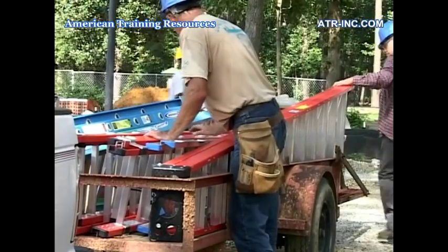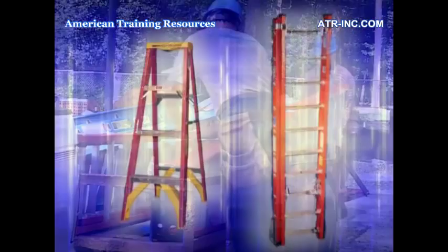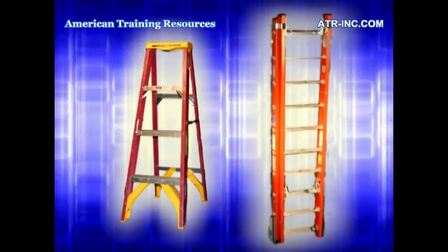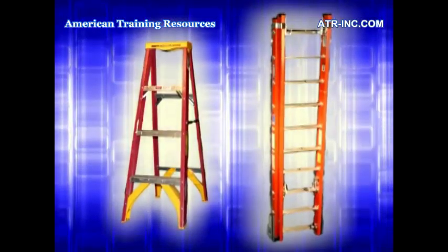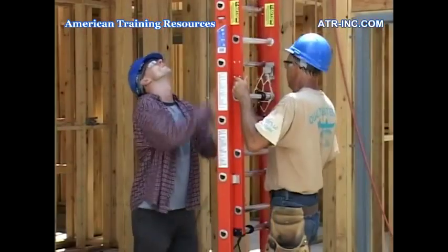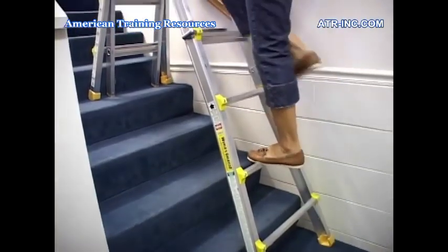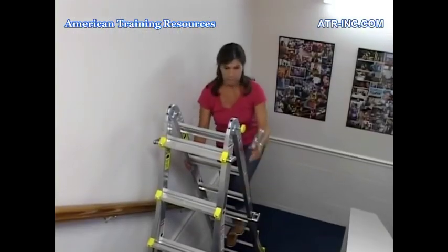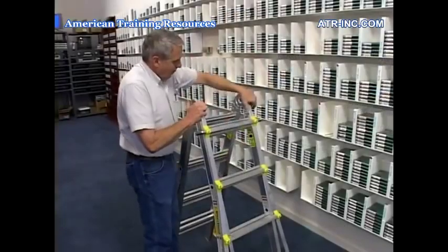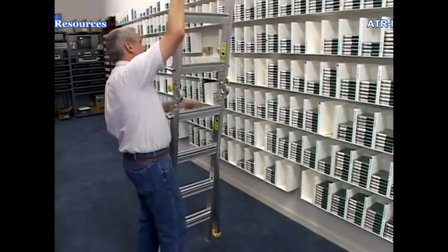Before doing anything with a ladder, make sure you've selected the correct ladder for the job. The two most common types of ladders are the step ladder and the straight ladder. Straight ladders can be a single ladder or an extension ladder that can be adjusted for additional height. Another type of ladder, the multifunctional ladder, is common in many facilities. Because of their portability and versatility, these ladders can perform a variety of tasks.